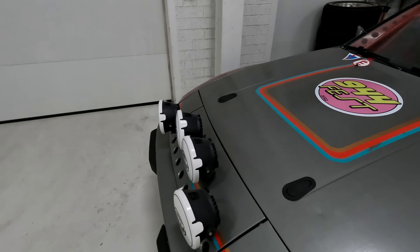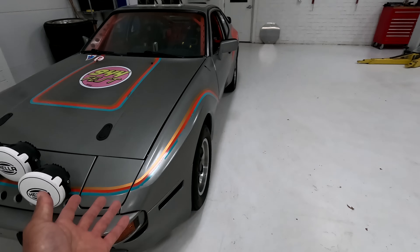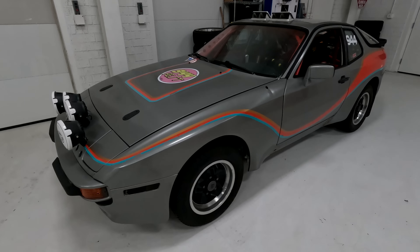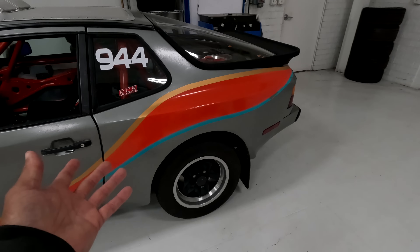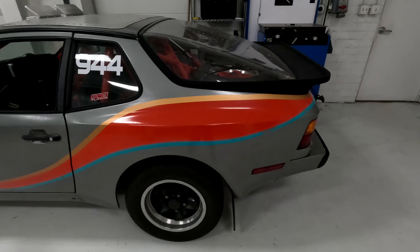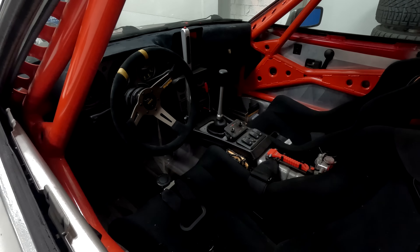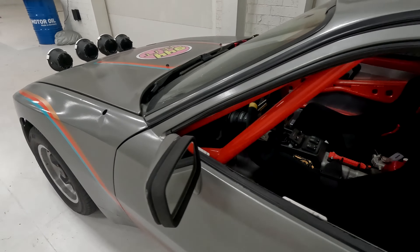There's this thing, which was an X5. Now it has an LSX in it from Texas Speed. Ridiculous suspension. 40-inch tires over there. This thing is nuts, and it's going to SEMA. It's just awesome. It's Super Duty rear end and front end, all custom.